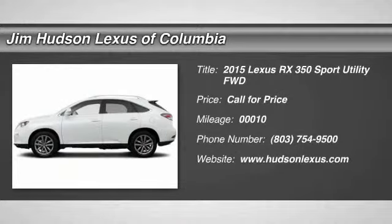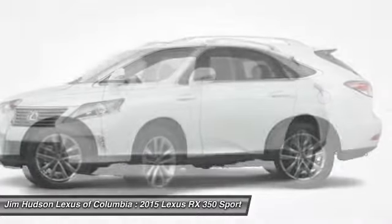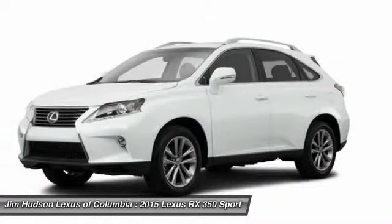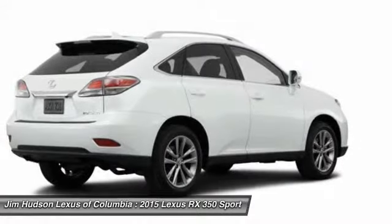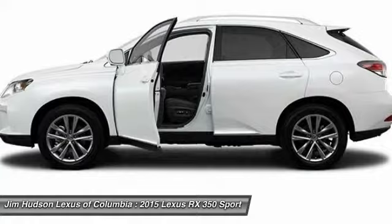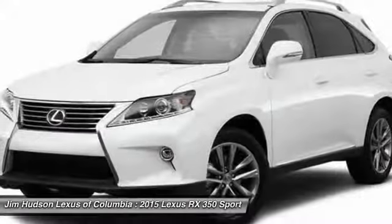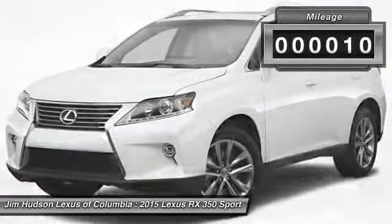The 2015 RX350. The RX350 offers a driver-inspired design and intuitive technology that puts you in total control of your interior. Paired with a spacious cargo area and a powerful V6 engine, the RX350 continues to offer the best combination of powerful performance and interior luxury in its class.